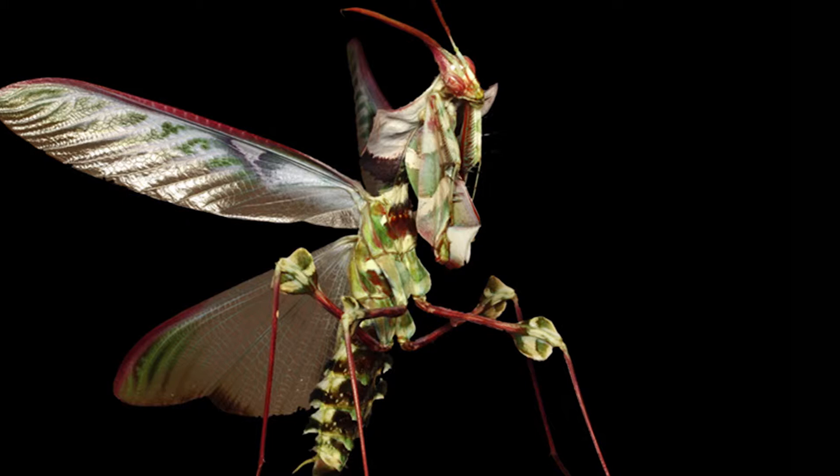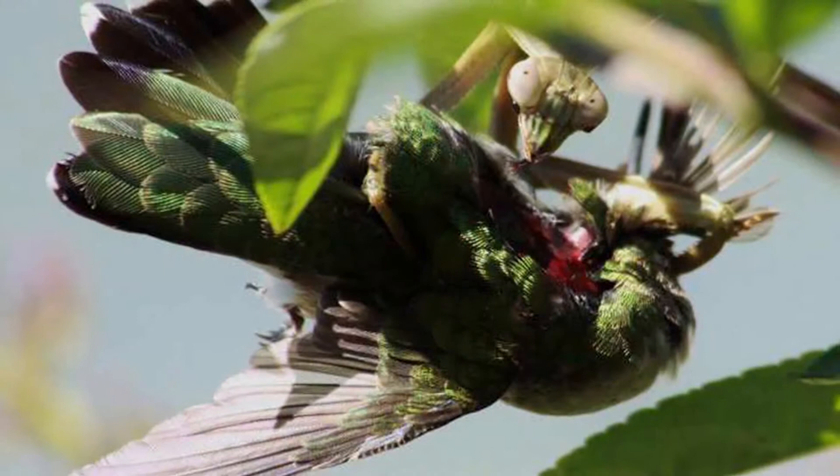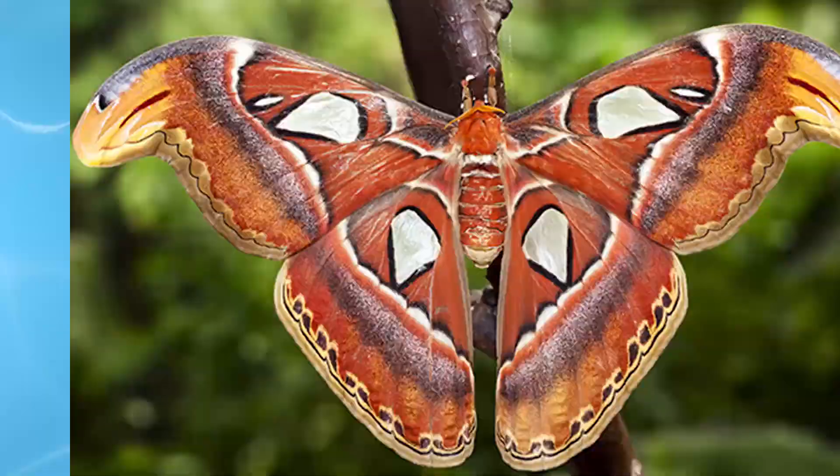Inattentive flies, beetles, and sometimes even birds could be walking right into the Devil's Flower Mantis' arms. In one swift whip, they'll be this weirdo's next meal.